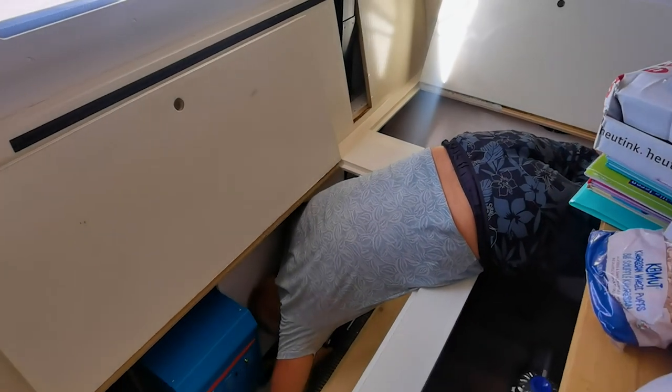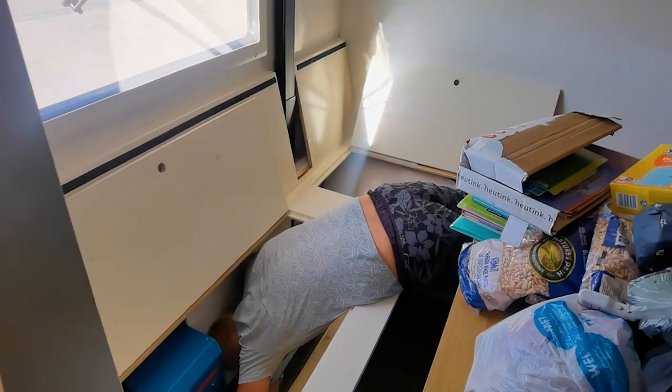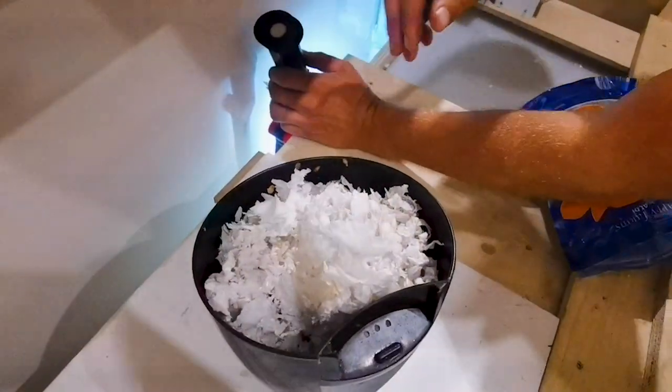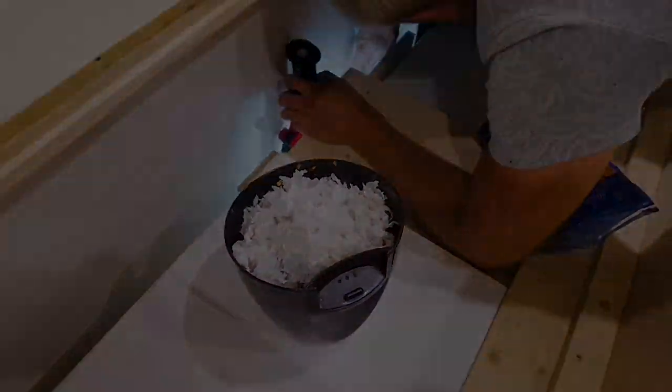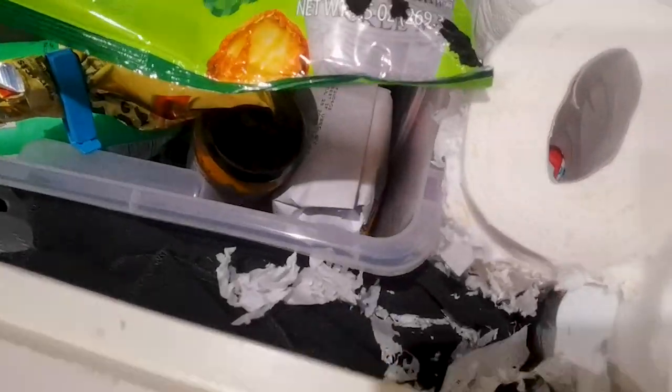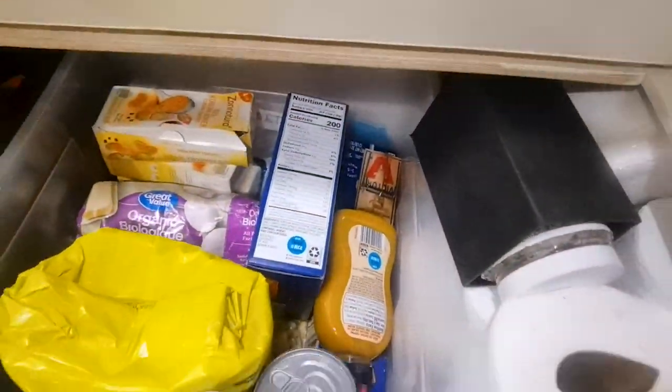After some thorough research, we came to the conclusion that they must have entered through this hole. After knowing that, the cleaning could start. Luckily we saw them on time, because they were already nesting. We had hoped that the mouse or mice were gone already, but unfortunately not, so the next morning our first chore was buying a mousetrap.